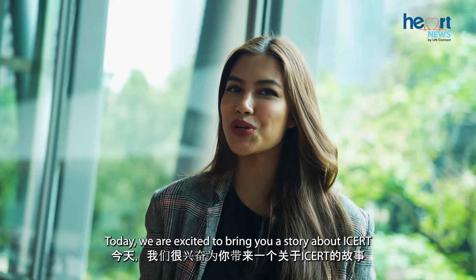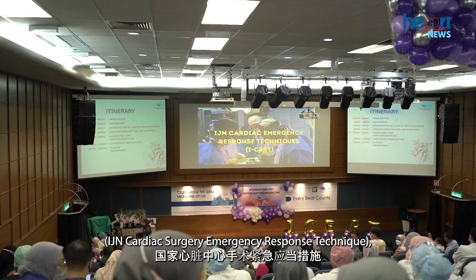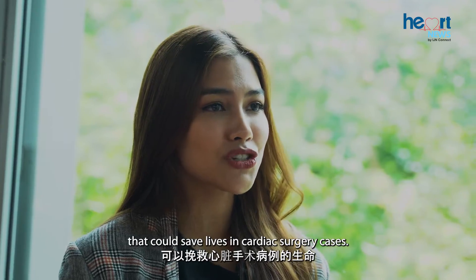Today we are excited to bring you a story about ICERT, IJN Cardiac Surgery Emergency Response Technique, a newly developed emergency response technique that could save lives in cardiac surgery cases.